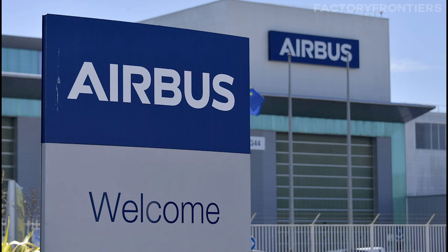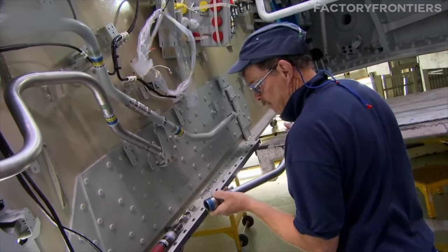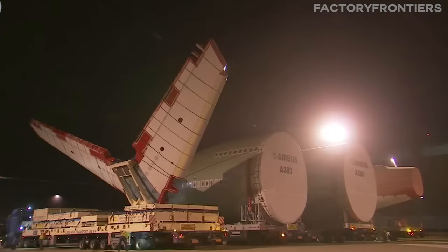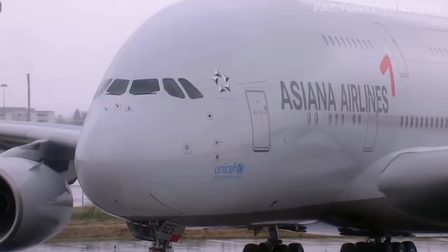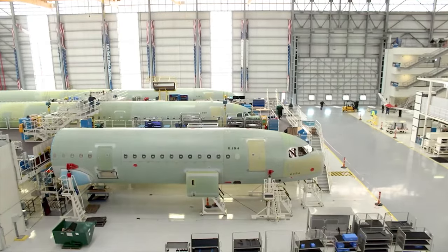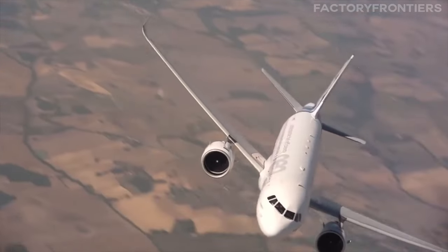In summary, all Airbus factories are pivotal in the company's global production network, playing crucial roles in manufacturing, assembly, and delivery of aircraft components and finished airplanes. By doing so, Airbus ensures it remains at the forefront of the aerospace industry, meeting the demands of the present while preparing for the challenges of the future.